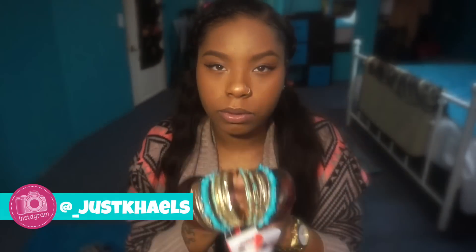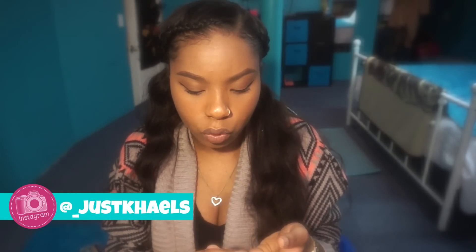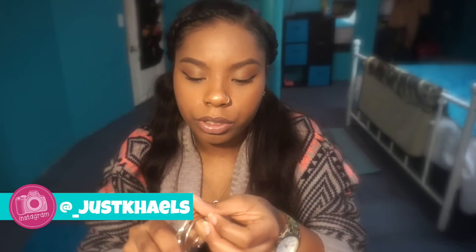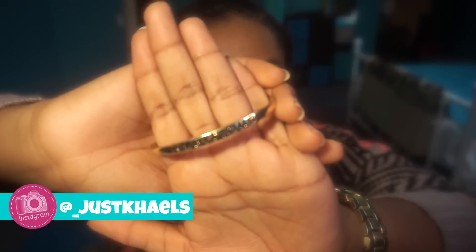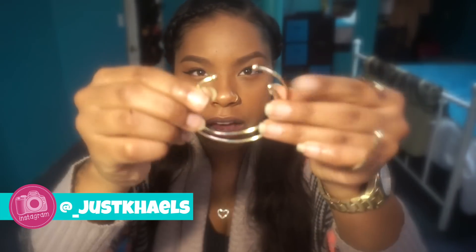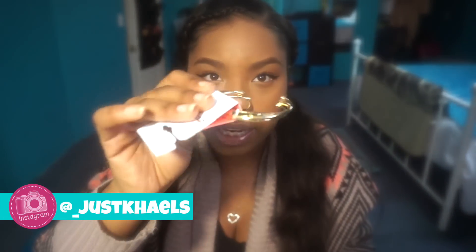I absolutely love them. I also got some bangle sets — just two regular gold little bangle sets. One bracelet says 'Ambitious' and then two bangles with little balls at the end. I have a second set just like that but instead of saying 'Ambitious' it says 'Love.' I've already worn my 'Ambitious' one.